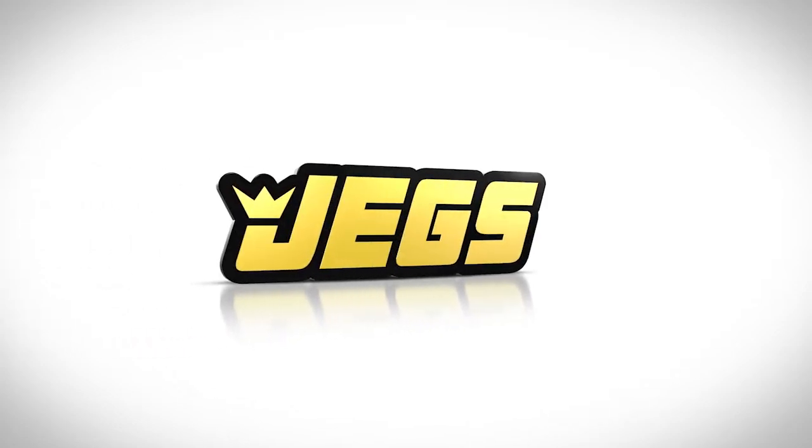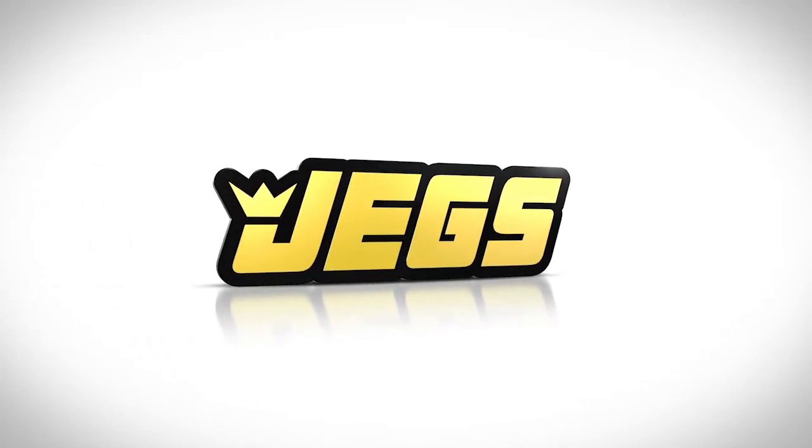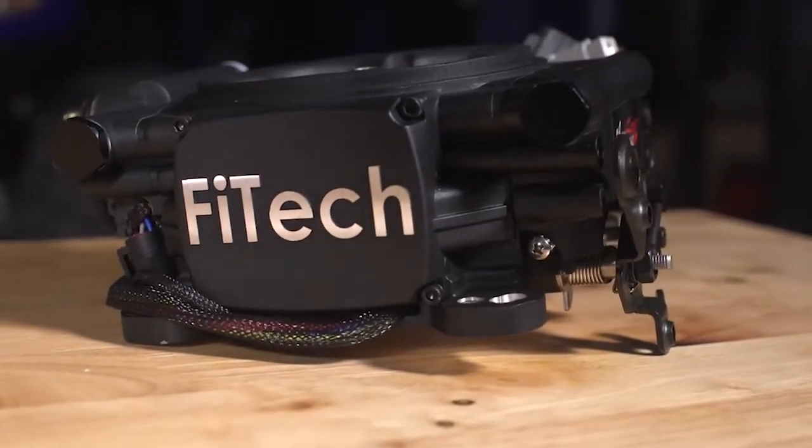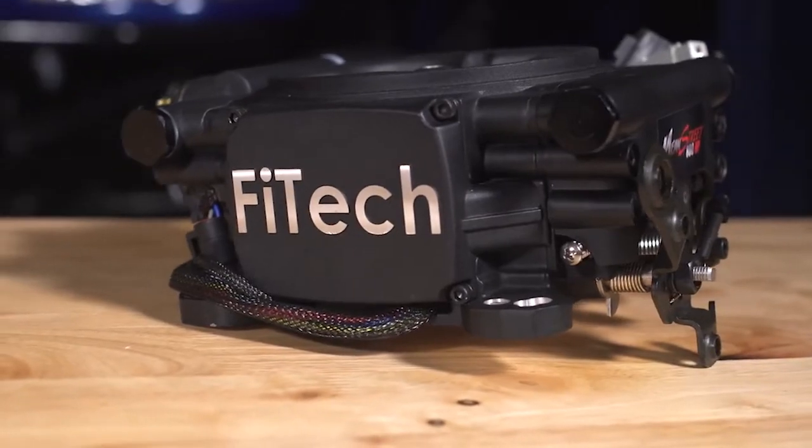Brought to you by JEGS! So you made an engine change — you finally decided to go up in horsepower. Maybe a stroker motor, maybe a big block Chevrolet crate motor. The horsepower is getting up there and you need a new solution. How about something with patented technology for performance, reliability, and ease of setup? Self-learning technology. Check out the Mean Street.